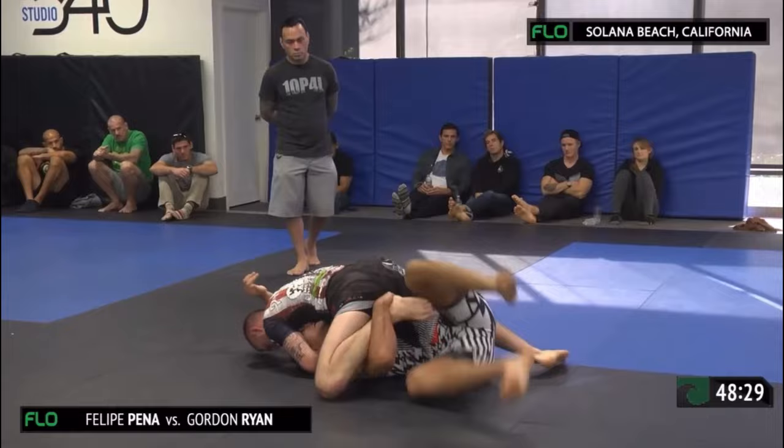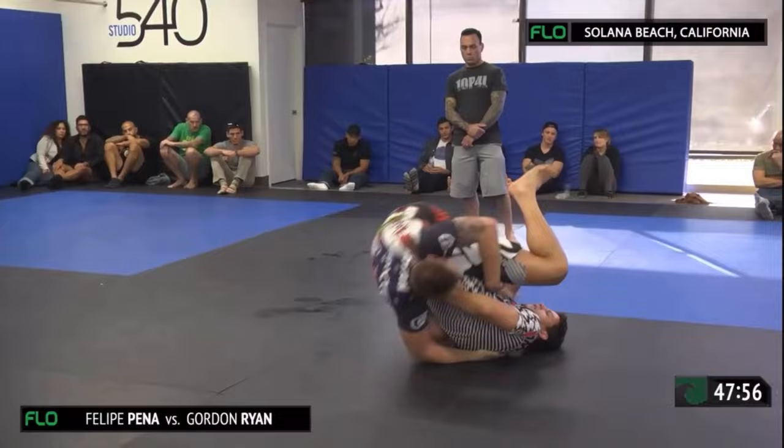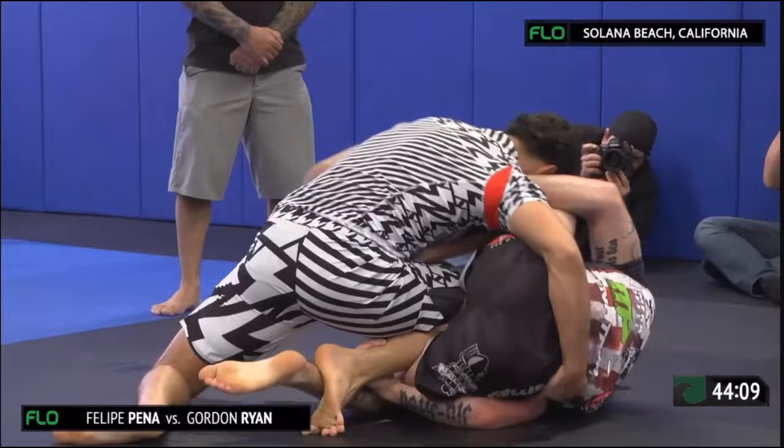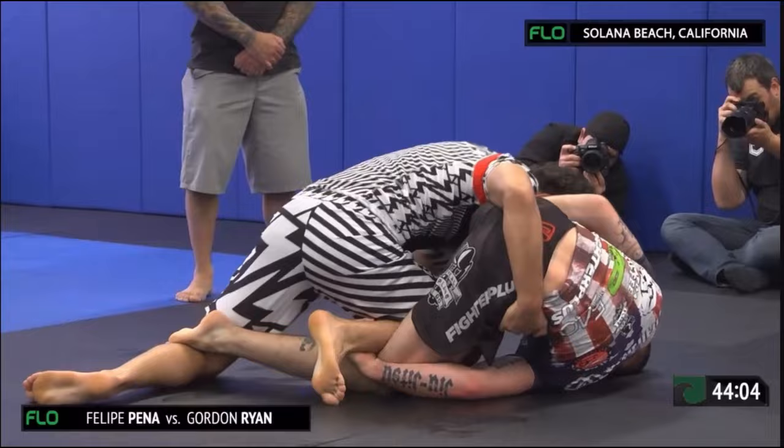Ryan almost able to free himself, looking to transfer potentially to the mount here. They're looking for triangle now — Gordon. But Philippe is good here, escapes nicely. Ryan lacing that leg through, looking to spin underneath. Philippe's right leg right now is in decent position — stapled. Transfers to a leg drag.